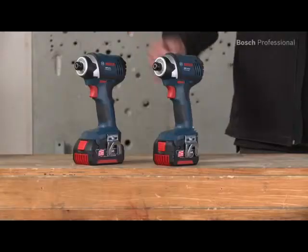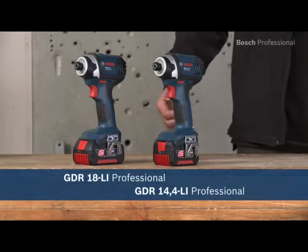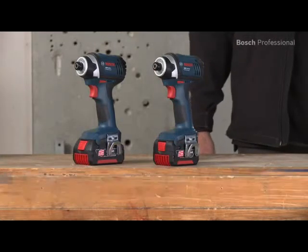Experience for yourself the GDR14.4 and the GDR18Li Professional from Bosch — the shortest and lightest cordless impact drivers in their class.